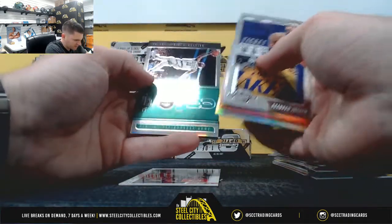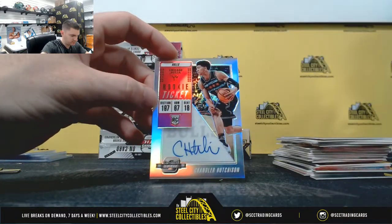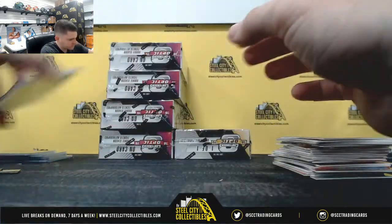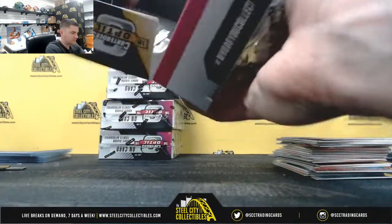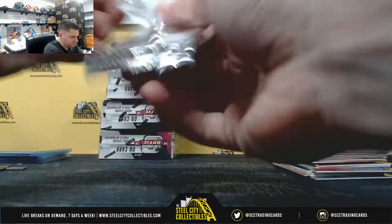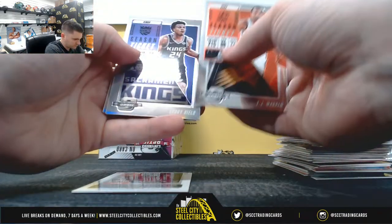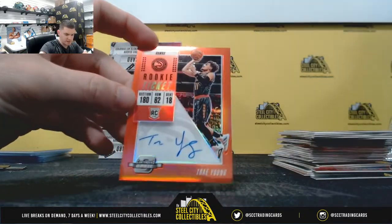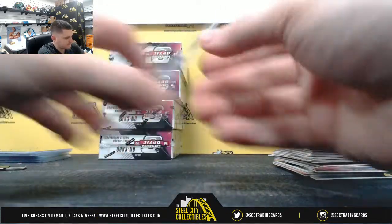Brandon Ingram, Tony Parker, Rudy Gobert, Kyrie, Ben Simmons. Chandler Hutchinson. Thank you, Sam Jasmine — welcome. Out of 149, Trae Young. Nice one there. Nice Trae Young.